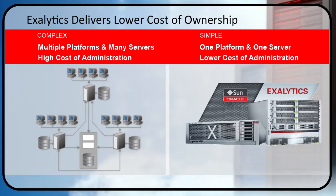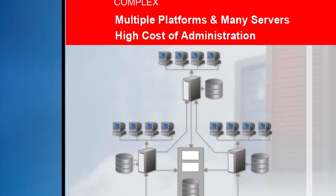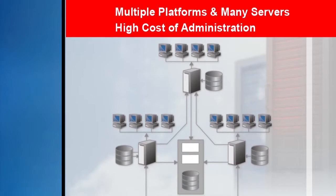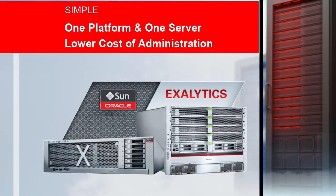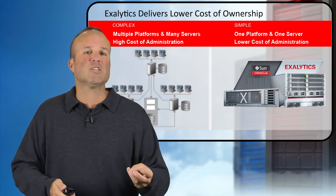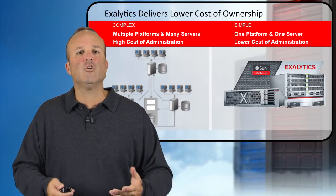In terms of low TCO, one of the great things we can do is compare to existing environments. A lot of the complexity in an analytics and BI scenario is that you're dealing with many different platforms, many different servers, and many different storage devices, which results in high complexity and high cost of administration. The simplicity of the engineered systems model is that you've got one platform, one server. There's an x44 based on x86 technologies, and if you need to scale to more users or handle more data needs, there's the T58 based on our SPARC processors. Either one you choose will drive lower cost of administration by consolidating all that complexity into a singular platform, and that's a huge benefit.